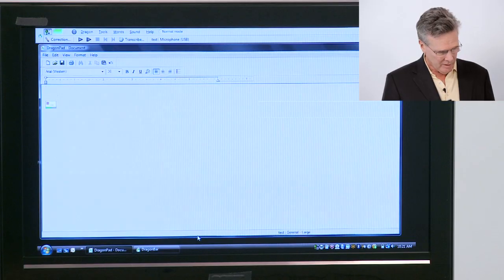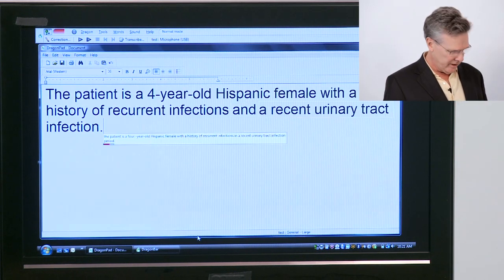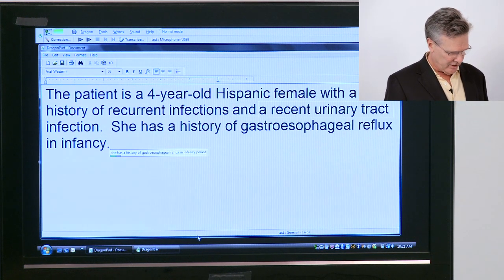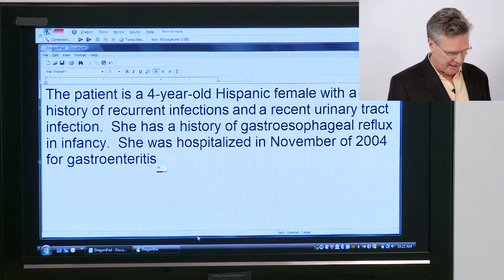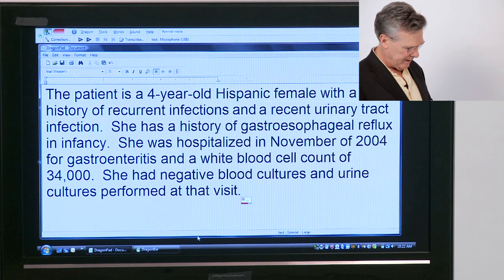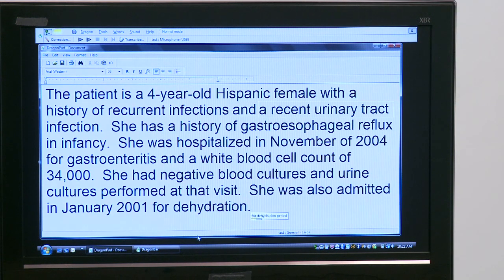At this point, I'd like to give you a sample dictation using some medical terminology. The patient is a four-year-old Hispanic female with a history of recurrent infections and a recent urinary tract infection. She has a history of gastroesophageal reflux in infancy. She was hospitalized in November of 2004 for gastroenteritis and a white blood cell count of 34,000. She had negative blood cultures and urine cultures performed at that visit. She was also admitted in January 2001 for dehydration.